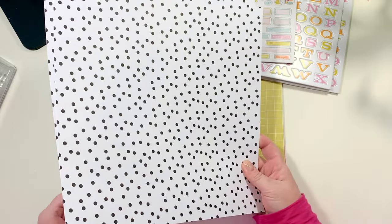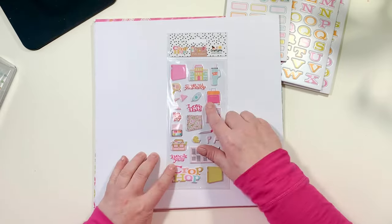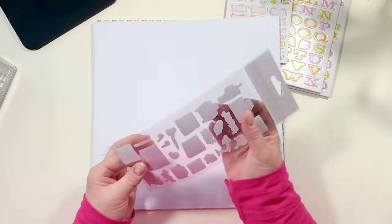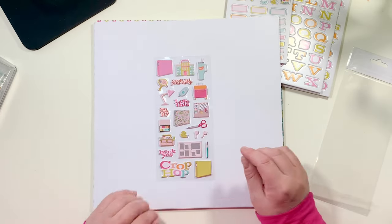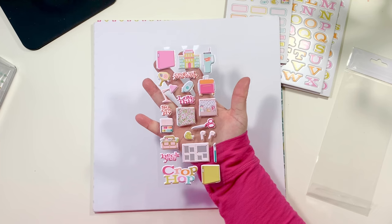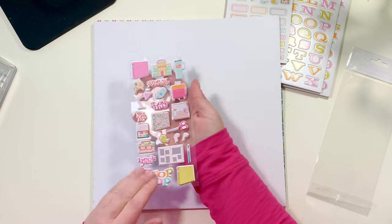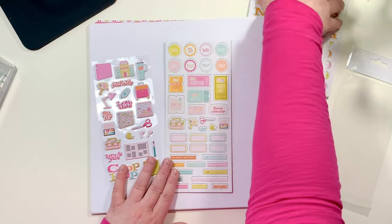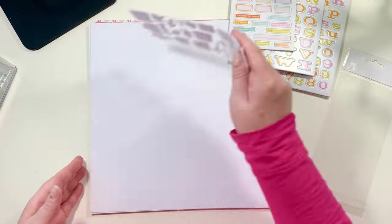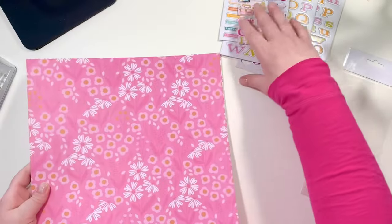Next up we have Crop Hop puffy stickers, and I love these so much. This sticker sheet includes 23 puffy stickers that are iconic for crops and crafting — only crafters will really get most of them. Great quality; I'm showing you the thickness. There are sayings like 'crop till you drop,' 'I'm so crafty,' 'heck yes,' albums, earbuds, a tape runner, and a little craft luggage.